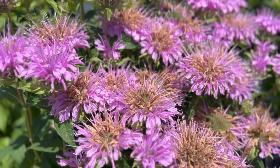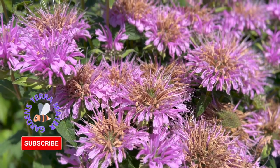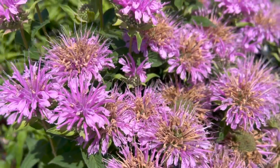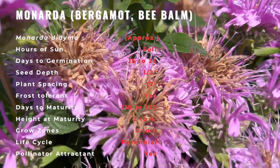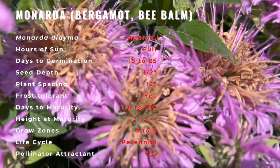Monarda didyma, also known as bee balm or bergamot, is an aromatic herb native to eastern North America, from Maine west to Ontario and Minnesota and south to northern Georgia. Its odor is considered similar to that of bergamot orange. The genus name comes from Nicolai Hernandez, who described the first American flora in 1569.